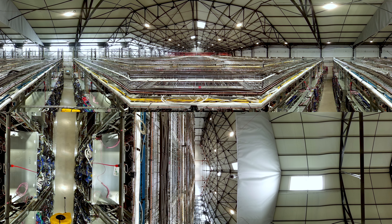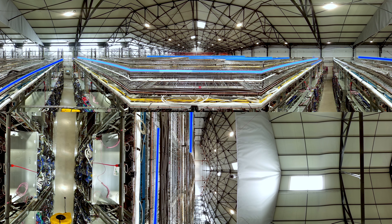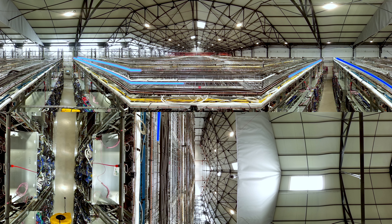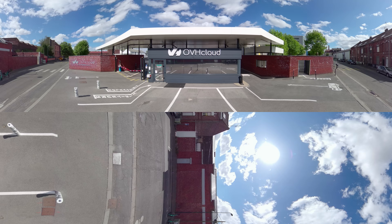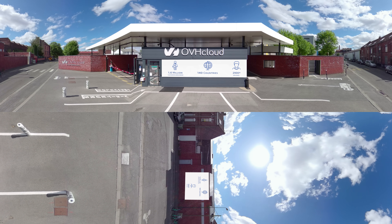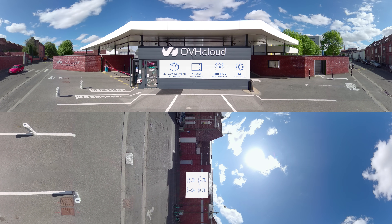Our data centers achieve a power usage effectiveness score of 1.28, and are counted among the most sustainable on the market. Now you have a better overview of where your data is stored in an open, trusted, and sustainable cloud.